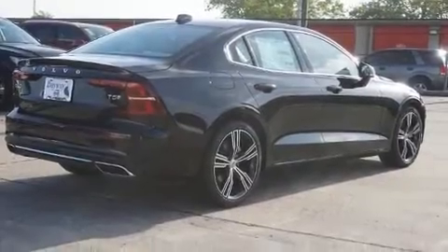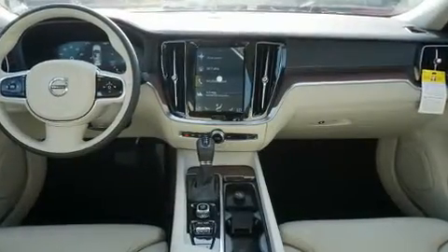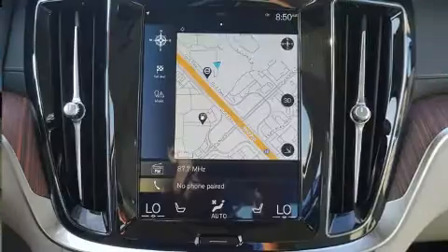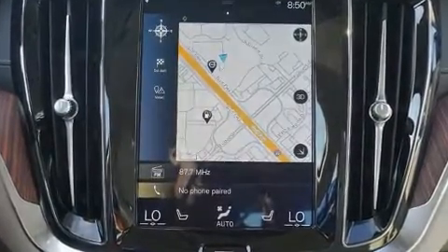Experience driving perfection in the 2020 Volvo S60. This four-door, five-passenger sedan is ready to drive off the showroom floor. It features a front-wheel drive platform, an automatic transmission, and a two-liter four-cylinder engine.